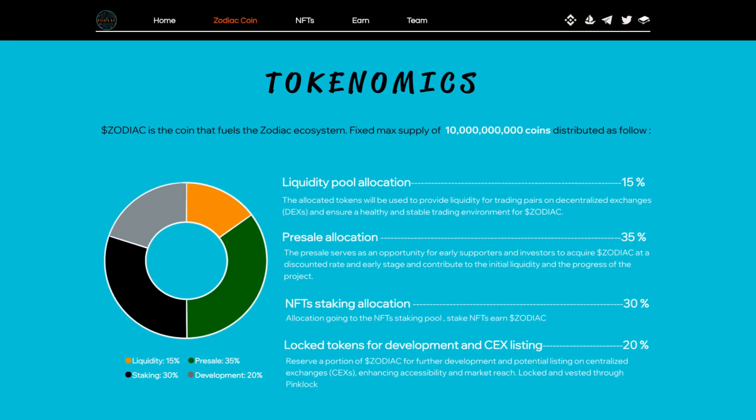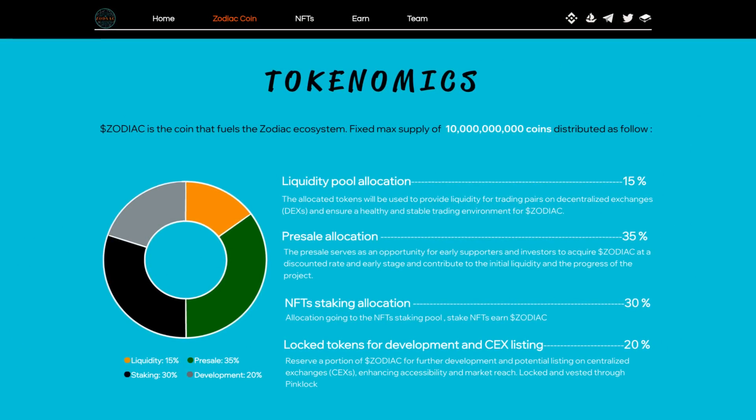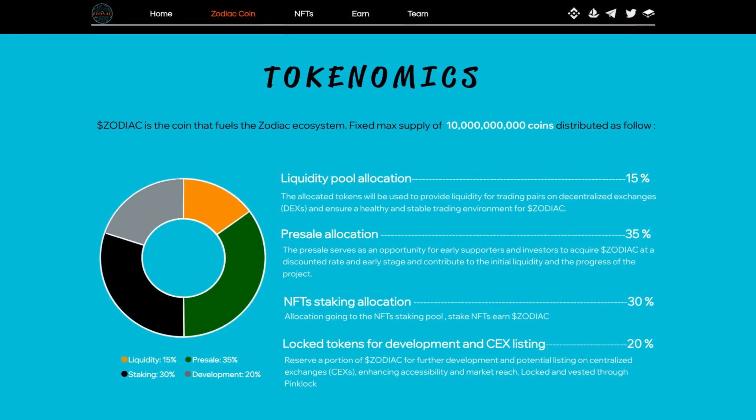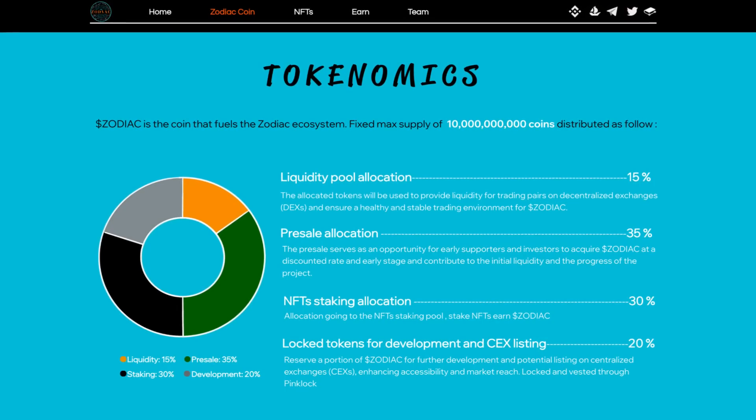Let's take a look at the Zodiac Coin, where we can see their tokenomics. Zodiac is the coin that fuels the Zodiac ecosystem, with a fixed max supply of 10 billion coins, distributed as follows.